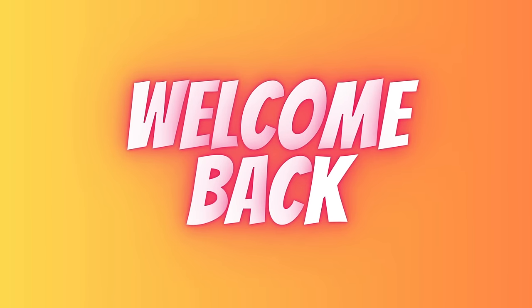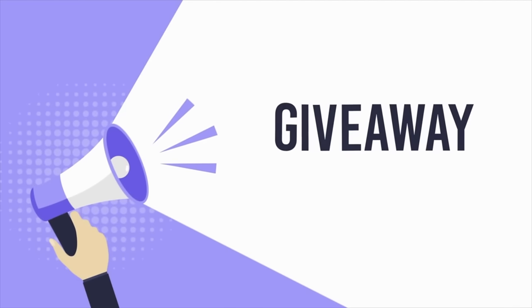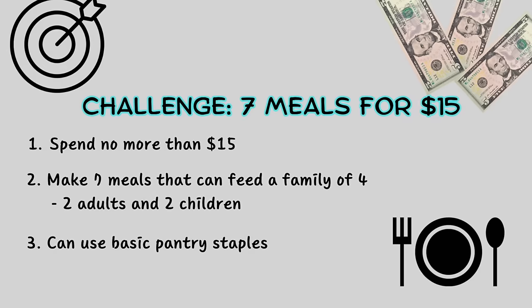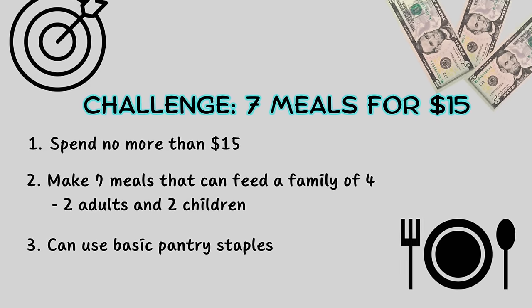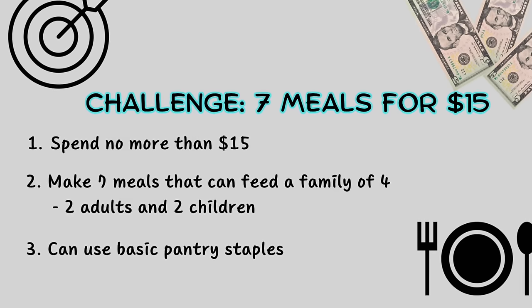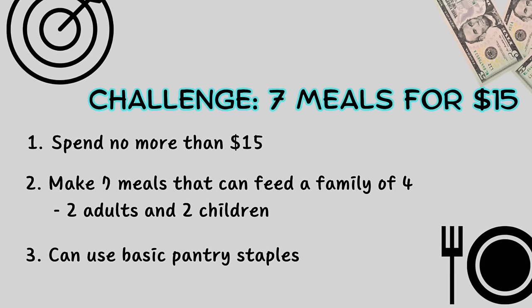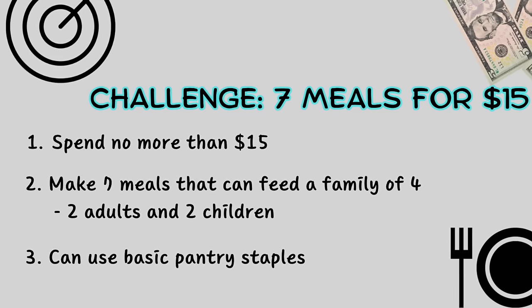Hey friends, welcome back to another extreme budget challenge. I'm excited to share that I'll be announcing a cash giveaway later in the video. Today, I'm making dinner for a family of four for a week for $15. So that's seven meals for $15. I've designed this for a family with two adults and two children. This is an extreme, extreme challenge. I'm basically just going to come up with meals that I would like to eat if I were eating for $15 a week.